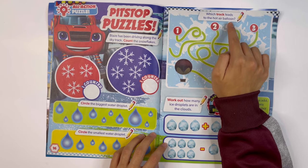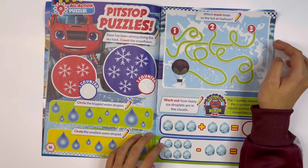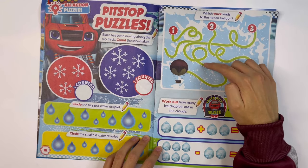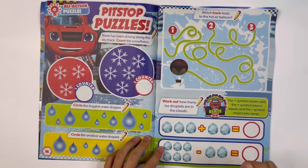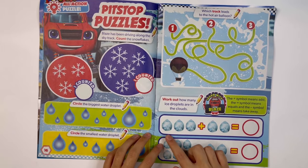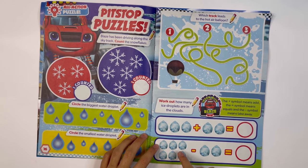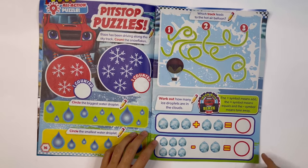Which track leads to the hot air balloon? It's track three. Work out how many ice droplets are in the clouds: 3 droplets plus 2 droplets equals 5 droplets. 6 droplets minus 2 droplets equals 4 droplets.